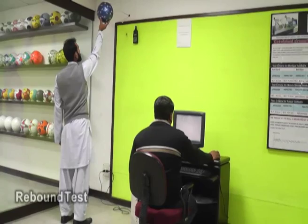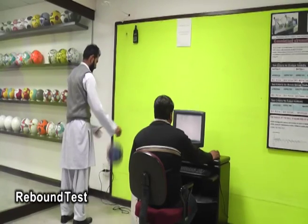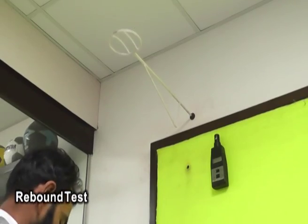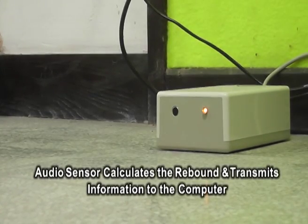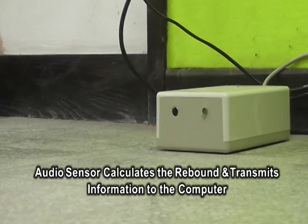Each ball undergoes a simple bounce test. A ball will bounce hundreds of thousands of times in its lifespan. A player knowing the ball will respond consistently is invaluable to skill touch, reaction and speed of play.